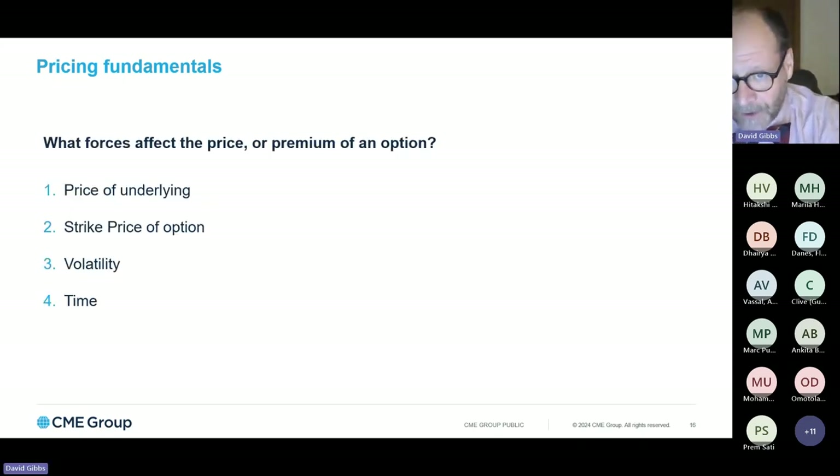The things that go into pricing options, regardless of their time frame, are: the price of the underlying product — with CME options, that will always be a futures contract price — the strike price of the option itself, the volatility implied in that marketplace, and then what's most important for today's conversation: the time left until expiration.